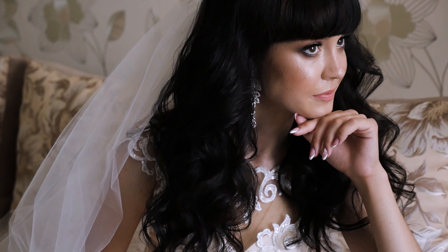Number three: don't let the bride be the last one to get ready. This will allow you to maximize your time and get your bridal portraits done ahead of your bridal party photos.